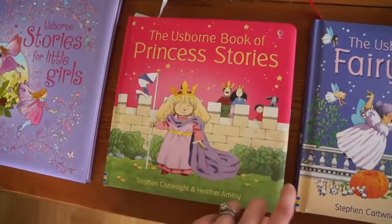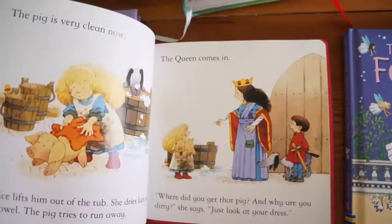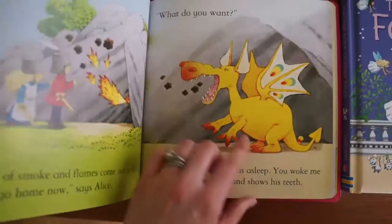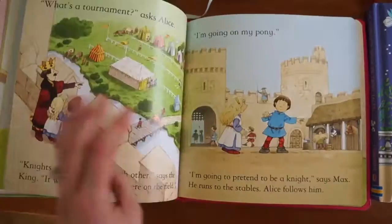This is another book illustrated by Stephen Cartwright — four stories are included in this one. The Princess Stories and the Fairy Tales both have easier text on top and more difficult text on the bottom. So if you have a beginning reader, they can read the top text and you can read the bottom text for dual reading, which is really fun.